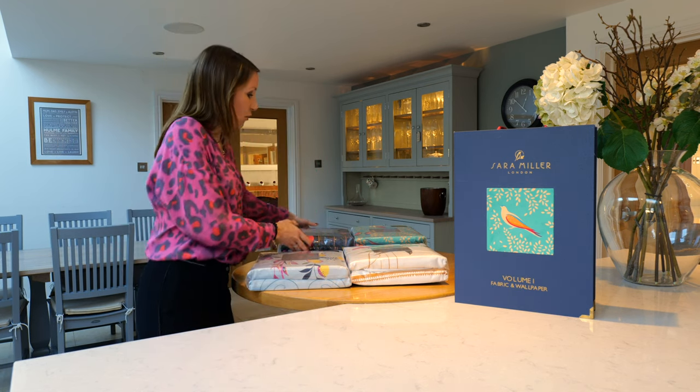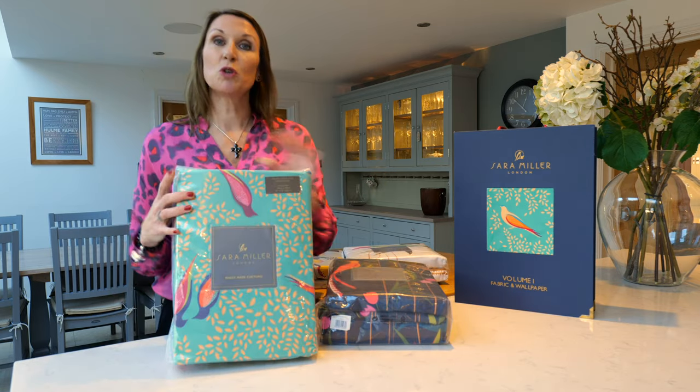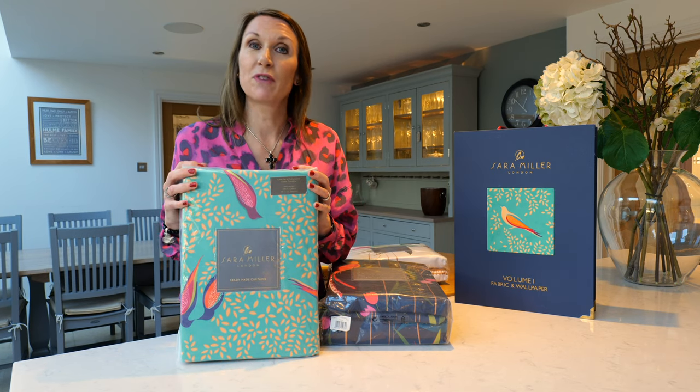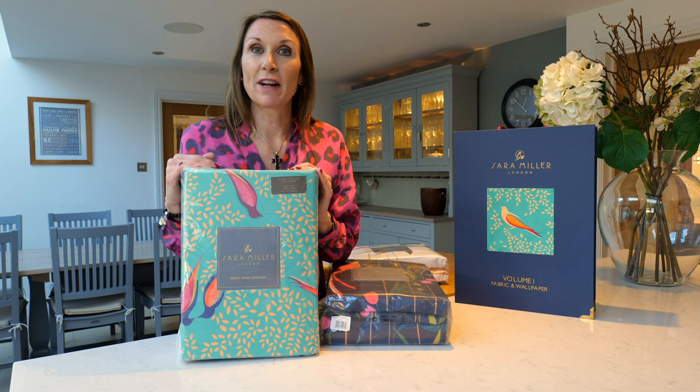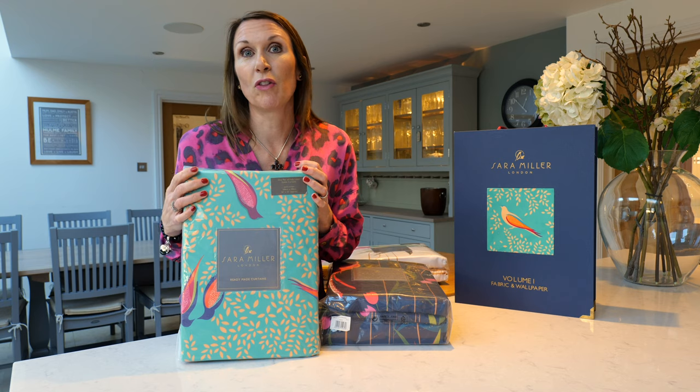I'll just talk you through some of the products. These are the ready-made curtains — they're available in two widths and two drops. Please refer to our video 'Which ready-made curtain size is best for my requirements?' for advice on that.